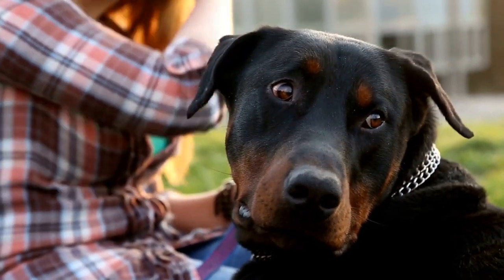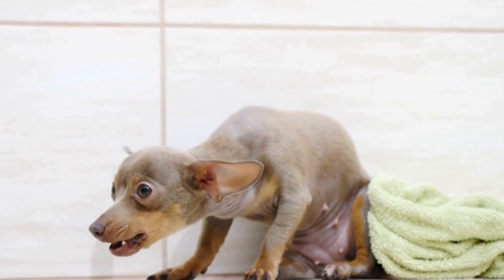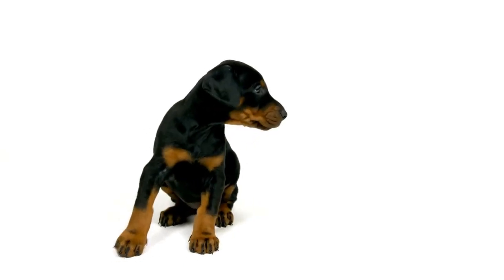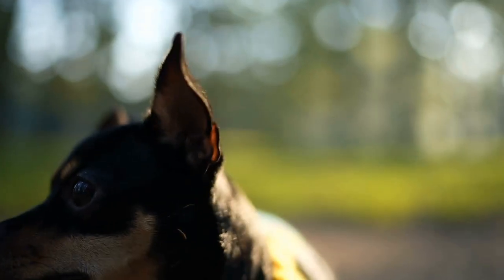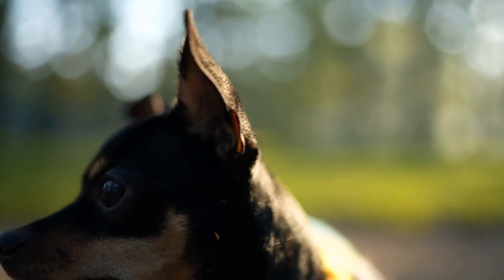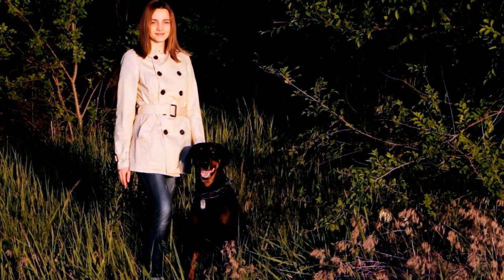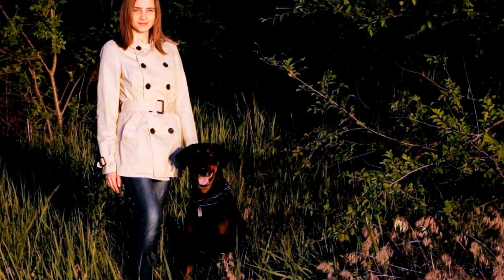Are there different Doberman color patterns? Doberman Pinschers are known for their sleek, muscular build, intelligence, and loyalty. They are a popular breed of guard dogs and family pets. One distinctive feature of the Doberman Pinscher is their coat color, which comes in a range of patterns. In this article, we will explore the different Doberman color patterns and learn more about each one.